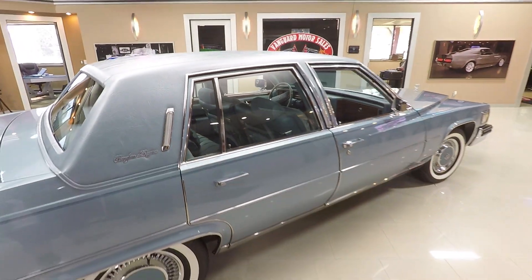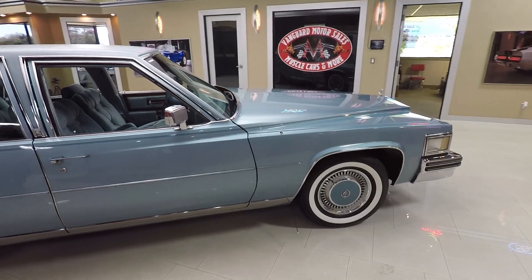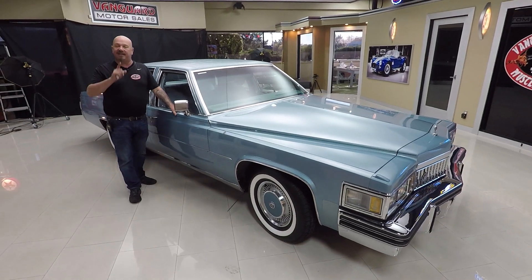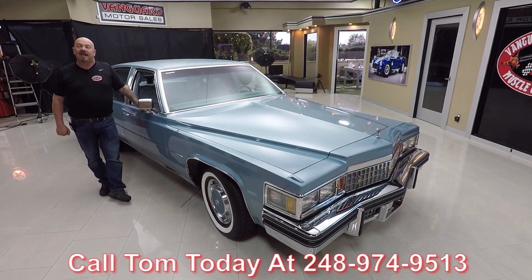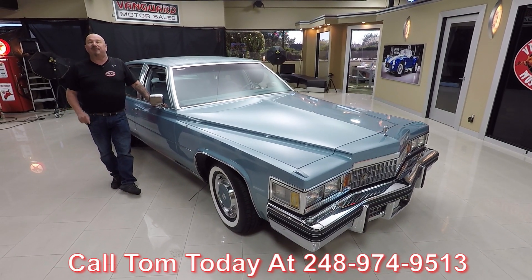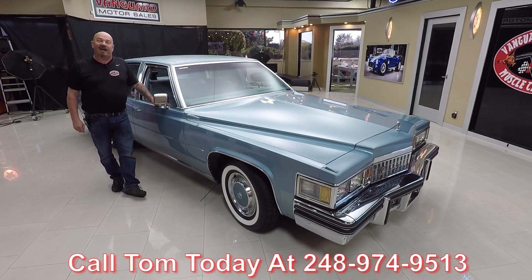Now at Vanguard Motor Sales we're not consignment dealers. That means we spend the time to check these cars out before we buy them. When they get here to the shop we inspect them so we can answer any questions you have about the car. Call us at 248-974-9513 and Tom will tell you anything about this car you want to know. Let's go out and drive this baby now.